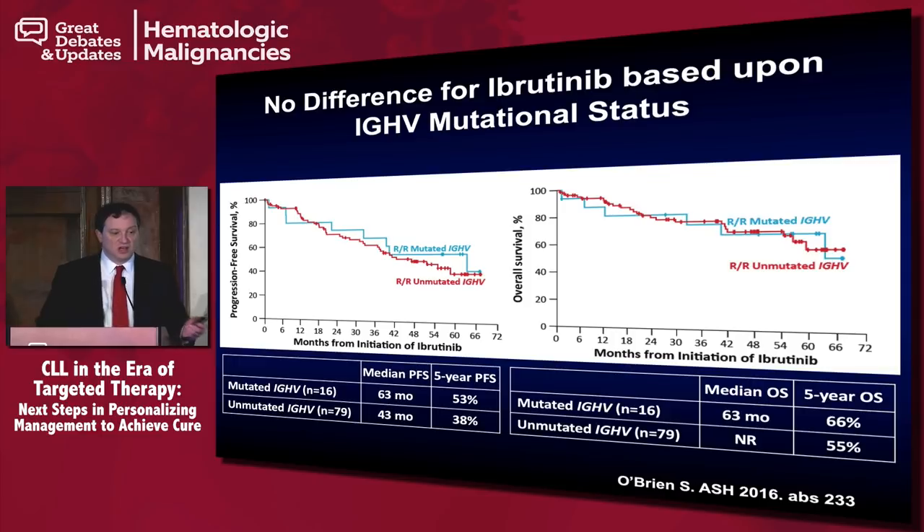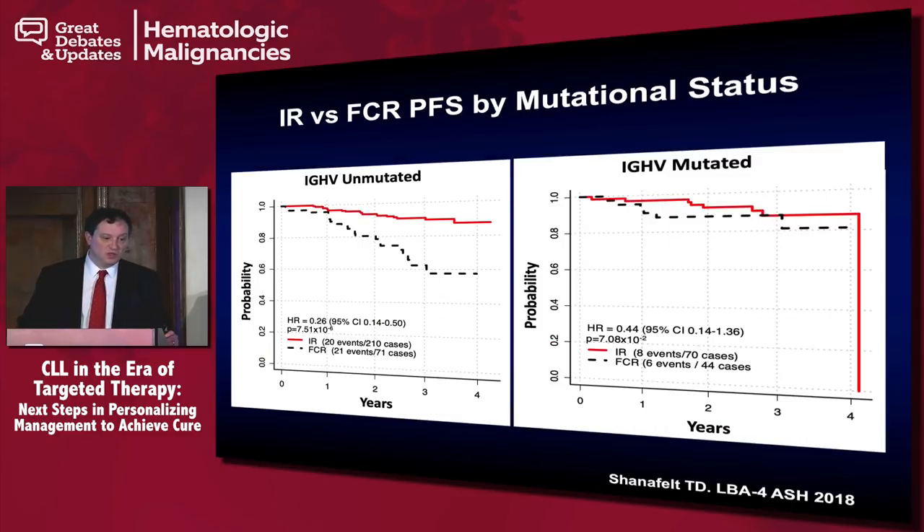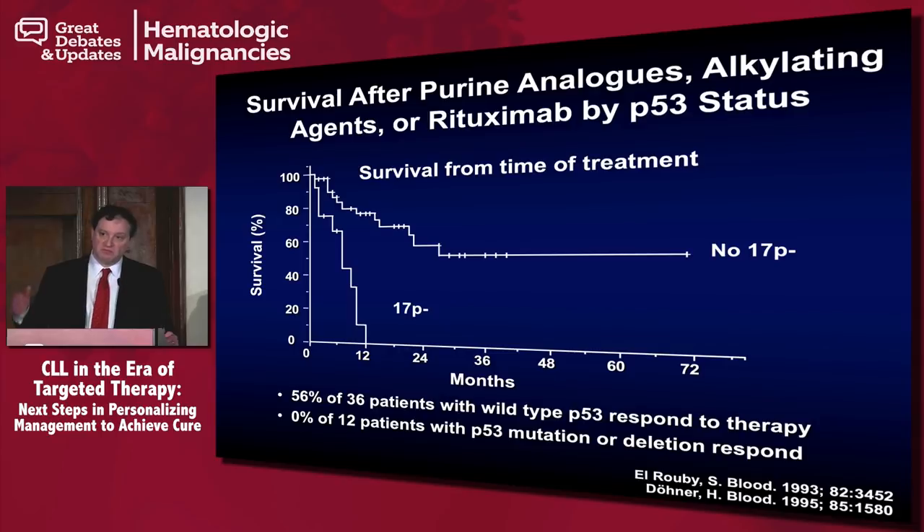In the interest of time — there is no difference based upon immunoglobulin gene mutational status in ibrutinib-treated patients from the 1102 Phase II study in relapsed/refractory disease, for both overall survival and progression-free survival. However, there is a significant difference between outcomes for FCR based upon mutational status. When looking at the ibrutinib-rituximab versus FCR data from the ECOG study, there was no difference for the mutated group, whereas there was an increased difference in the unmutated group. Patients with 17P deletion do really poorly with chemoimmunotherapy, as shown by the overall survival curve for 17P-deleted patients treated with chemoimmunotherapy.